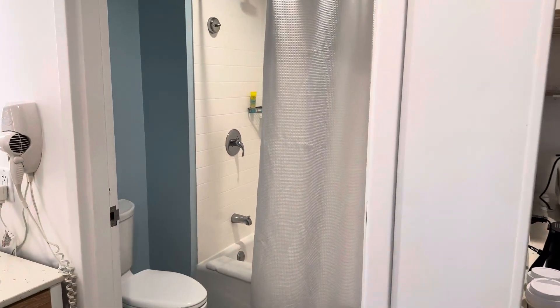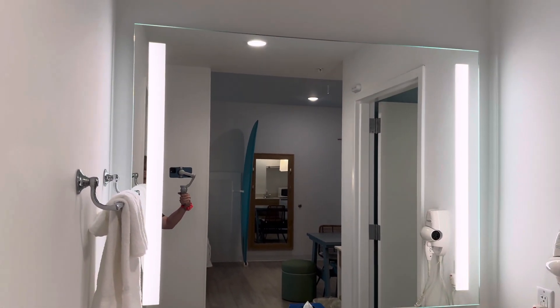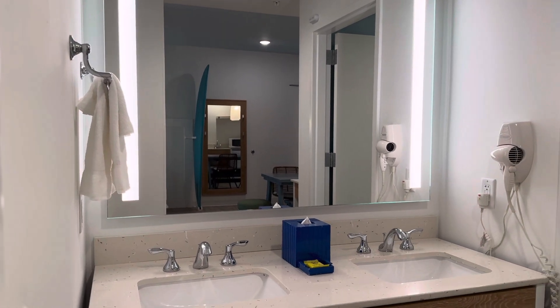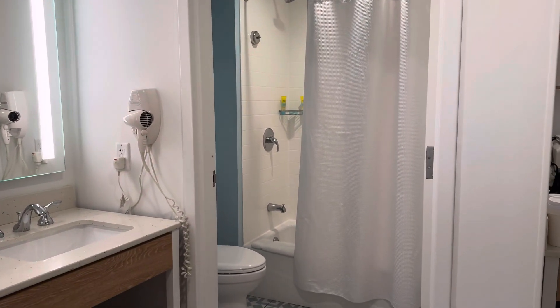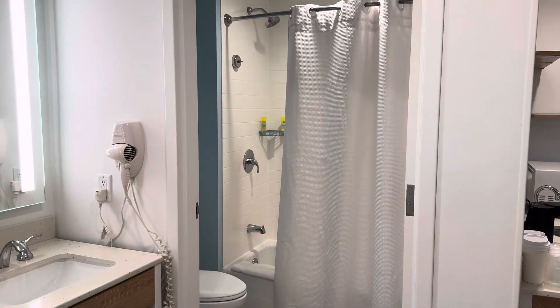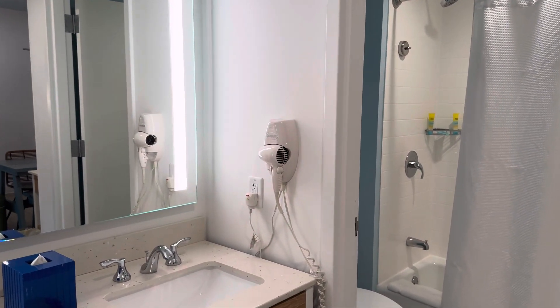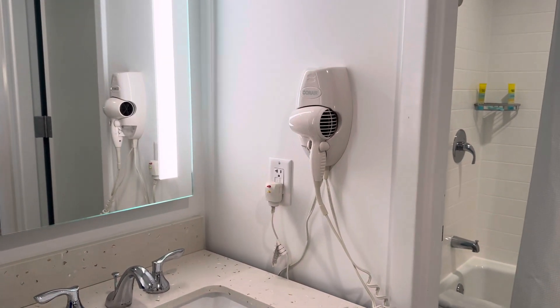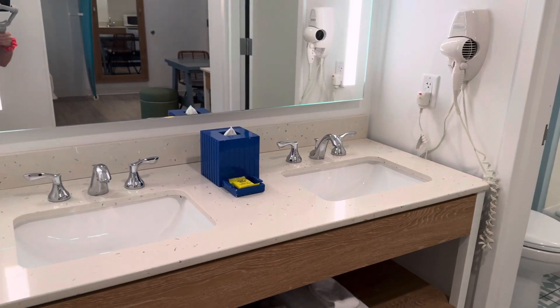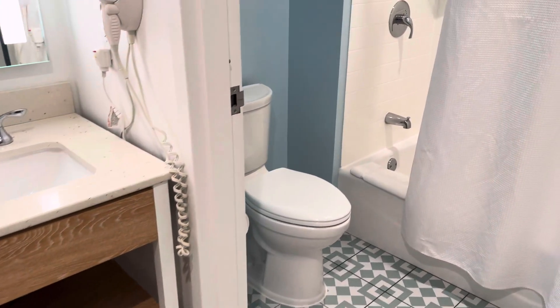One of my favorite things is that you have double sinks here outside. So if people are getting ready at the sinks, someone else can be in the shower or using the toilet in there — there's a door that separates that. A lot of people can be getting ready at once. Obviously there's a hair dryer, double sinks, great lighting, and plenty of towels. And then here is the bathroom.